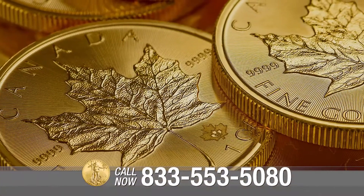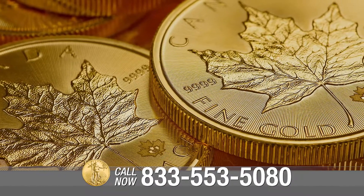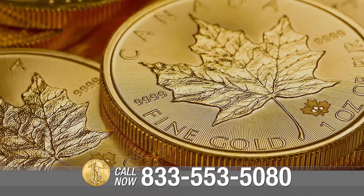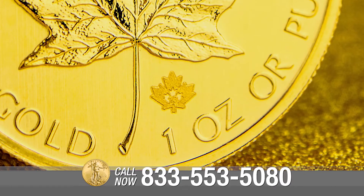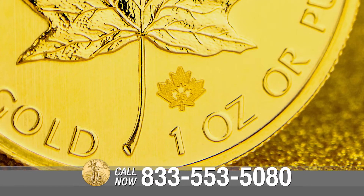In 2012, the mint announced it was permanently adding a visual security feature to the coin. The security mark consists of a textured maple leaf that's micro engraved with laser technology on a small area of the reverse side of the coin. In the center of the mark is a two-digit numeral denoting the year of issue, which is visible only when it's magnified.